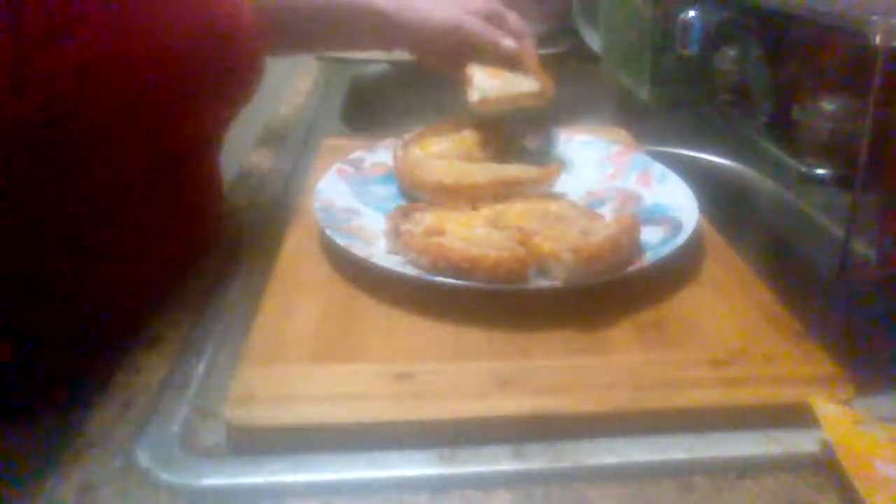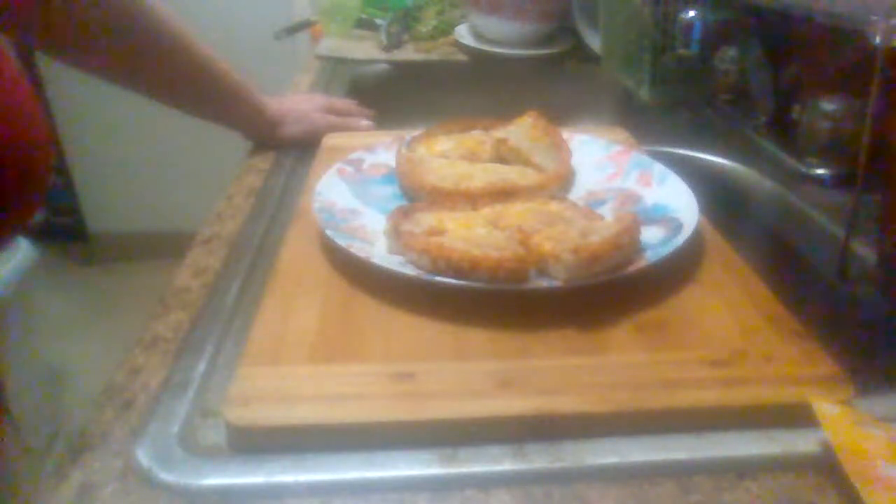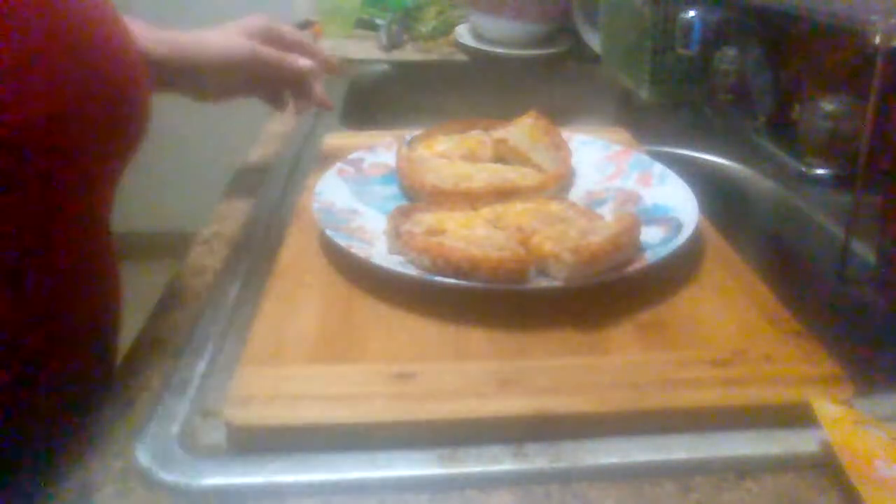I've never eaten this before, so I'm trying it out for the first time here. I went to order Papa John's The Works — I was craving pizza a couple nights ago — and they wanted over $30. I was like, no thank you, they can keep it. I am not paying $30 for pizza. So I guess I won't be ordering delivered pizza to my apartment anytime soon. That is ridiculous.